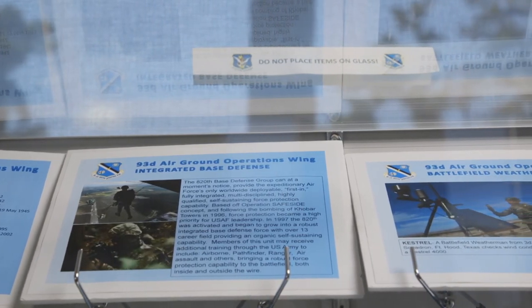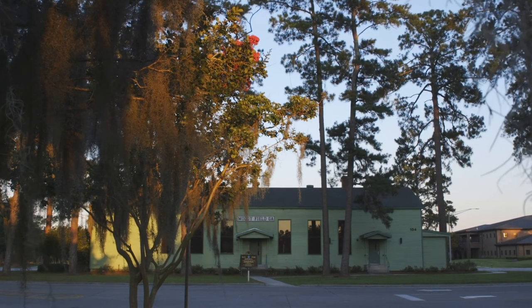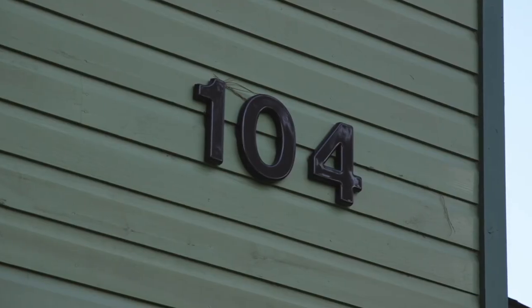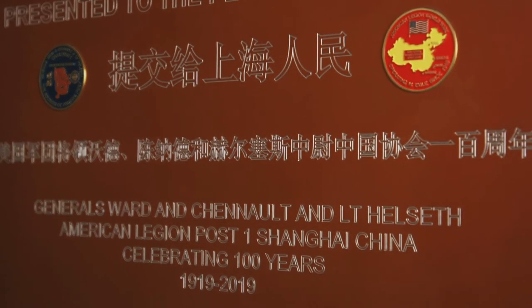The Heritage Hall became a pet project of then-Colonel Chad Franks when he was the 23rd Wing Commander here at Moody Air Force Base. He wanted to see this as a heritage hall where enlisted, officers, and civilians can come see the past history of Moody Air Force Base, the 347th Wing when it was the parent wing here, the 23rd Wing, and the 93rd AGAL.